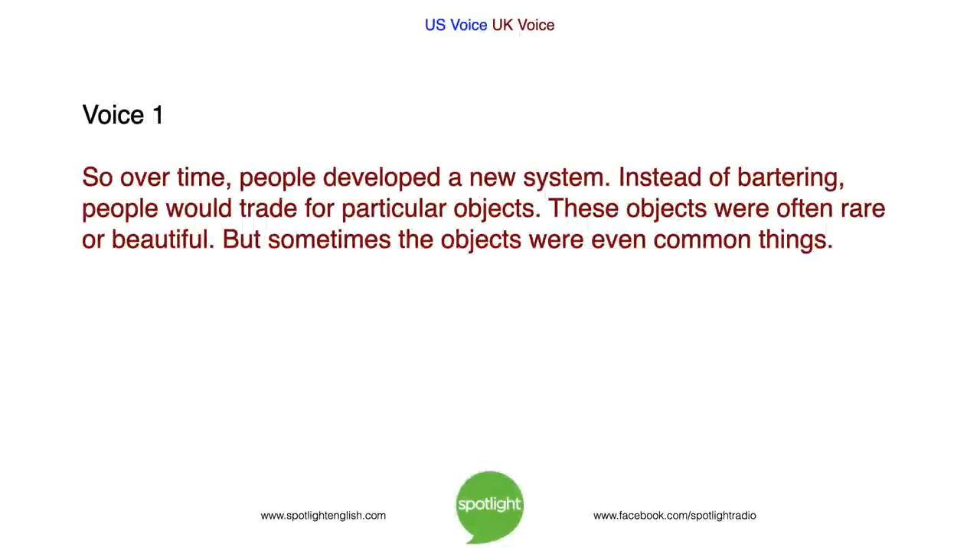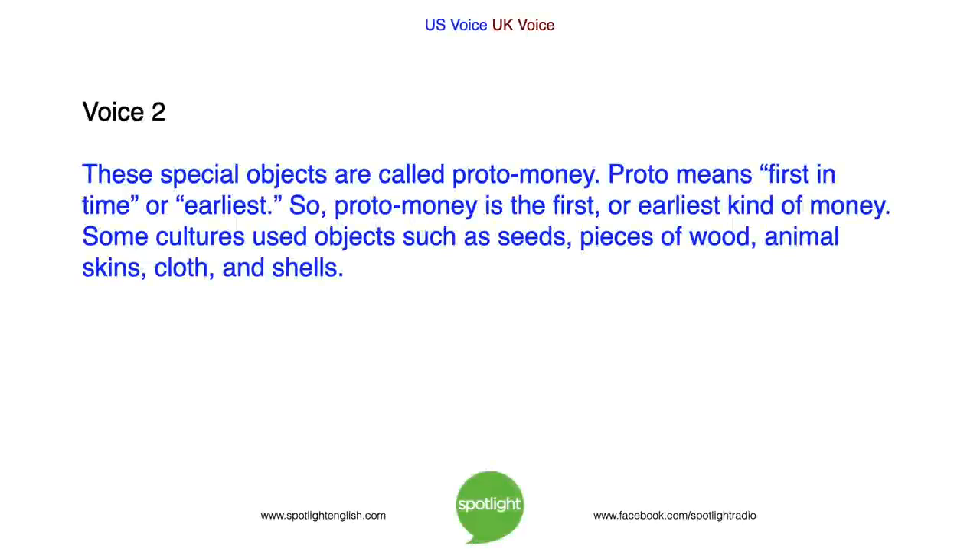So, over time, people developed a new system. Instead of bartering, people would trade for particular objects. These objects were often rare or beautiful, but sometimes they were even common things. These special objects are called proto-money. Proto means first in time or earliest. So proto-money is the first or earliest kind of money. Some cultures used objects such as seeds, pieces of wood, animal skins, cloth and shells.